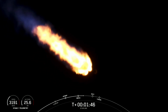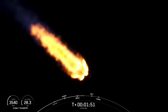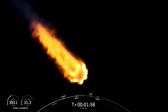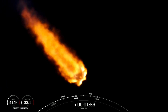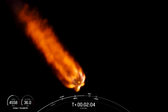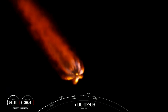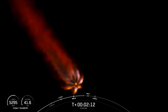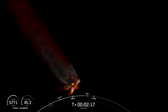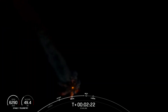Stage 1 is following a nominal trajectory. As the name suggests, stage separation is where the first and second stages will separate from each other, and the first stage will start to make its way back down to Earth for landing on our drone ship, while the second stage continues its journey with the third event, SES-1, or second engine start one. This is where the MVAC engine will light up and begin to propel the second stage along with those Starlink satellites to orbit.